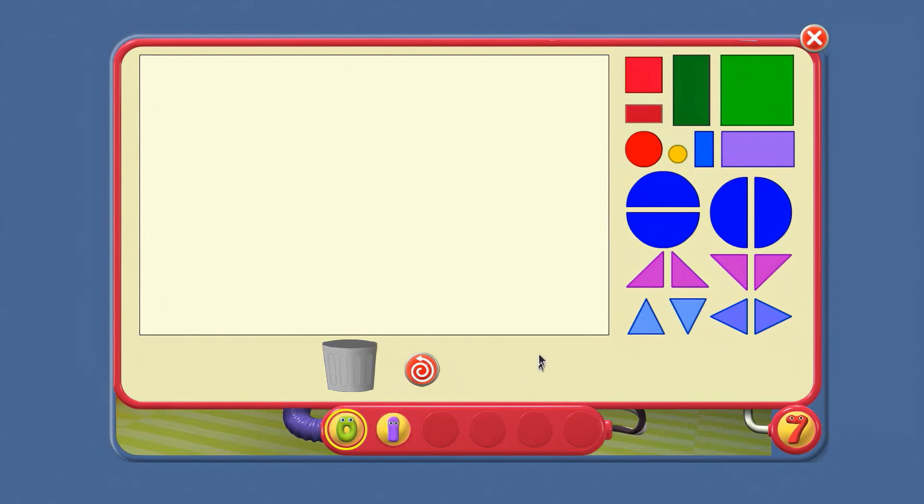Now, the number taker was taking things that were more than one. Can you help us defeat the number taker? Look at these shapes. What colour is there more than one of? Red or yellow?